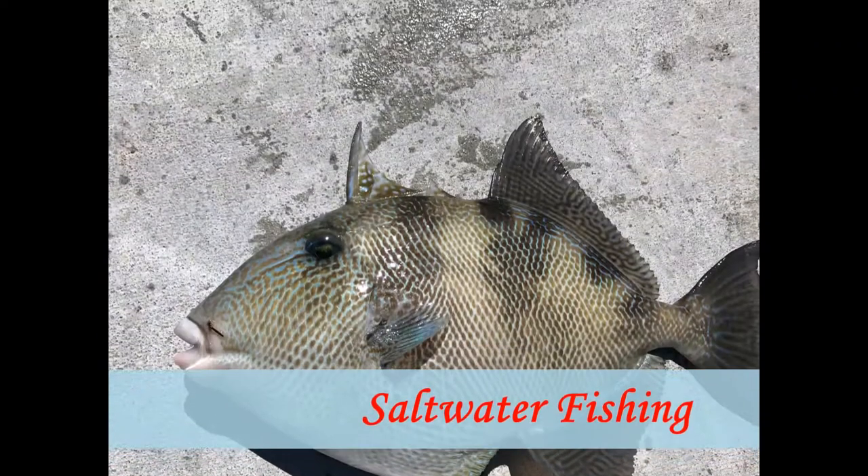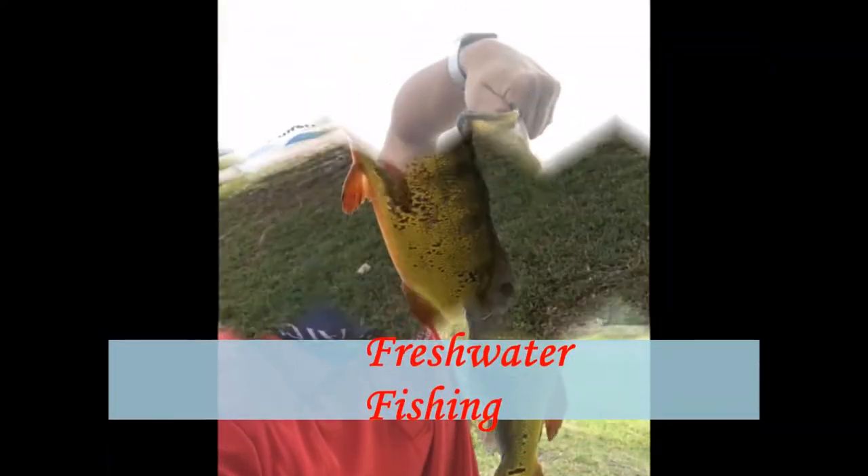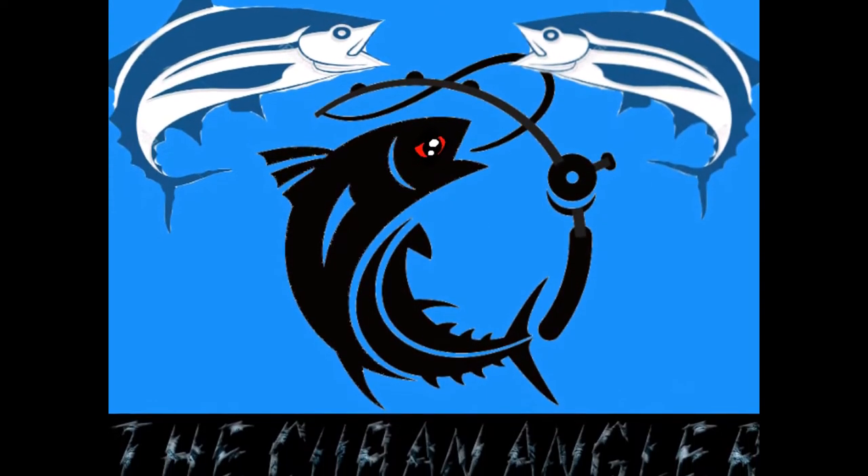Hey guys, welcome to another video. Today we are going to be doing November's Mystery Tackle Box unboxing. Let's open it up and see what we got.